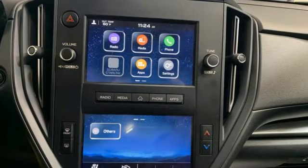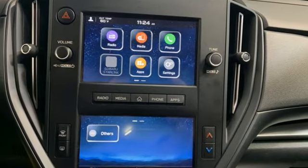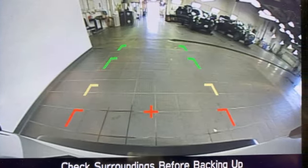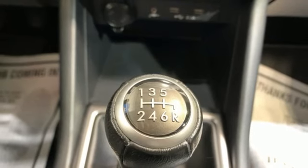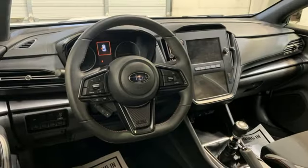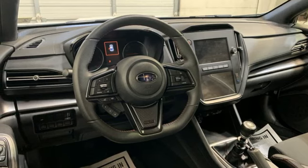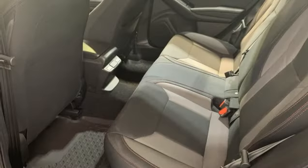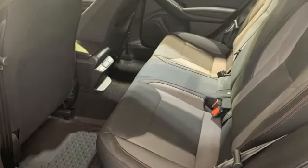A great vehicle is comprised of great features like these: Intercooled Turbo H4 Engine, Sport Suspension, Manual Transmission, Aluminum Wheels, Streaming Audio, Wireless Phone Connectivity, Voice Activated Climate Controls, External Memory Control, Leather Steering Wheel, Two USB Ports, and LED Low and High Beam Headlights.